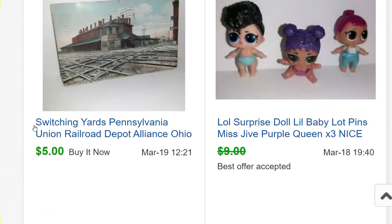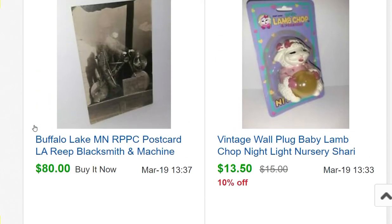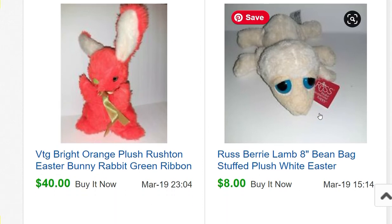The Peach Blush dress sold separately for $13.50. A My Pretty Doll House from the estate cleanout sold for $80. Some more LOL Surprise sold for $8. Another postcard sold for $5. A little Lamb Chop nightlight sold for $13.50 on sale. A Buffalo Lake, Minnesota real photo postcard sold for $80 — RPPCs can be one-of-a-kind since someone had it printed that way, and no one will ever find that exact postcard again. Some of those real photo postcards can sell very well.